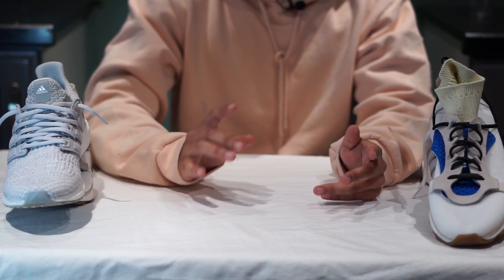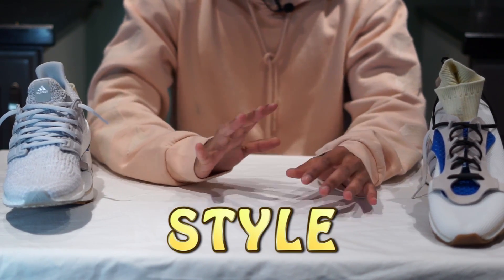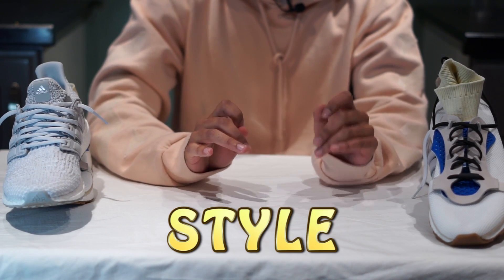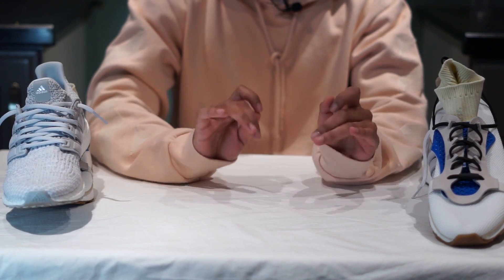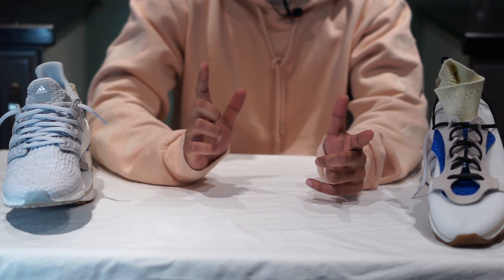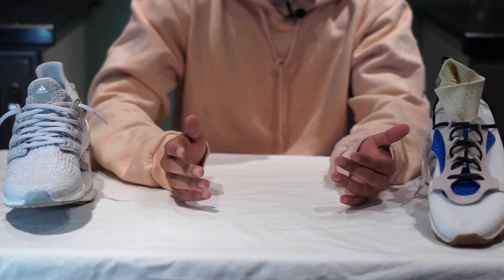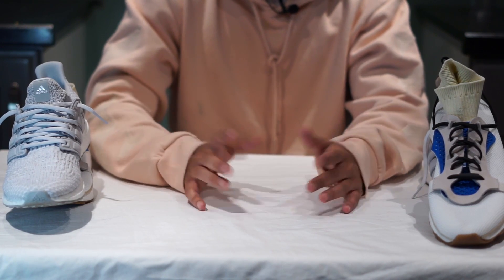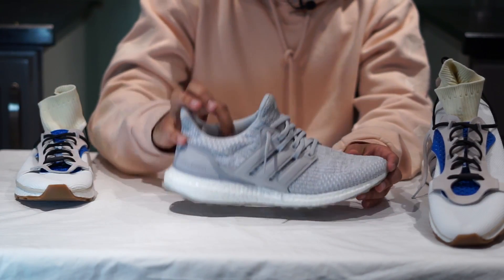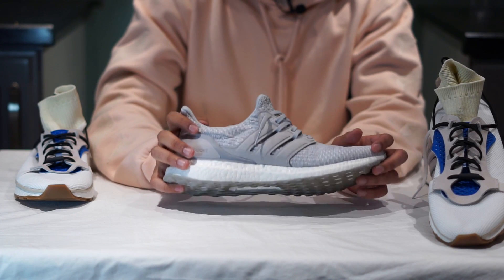Moving on to the final category that's going to determine the winner: the style category. This is the most controversial category that's likely to split people, but I'm going to state my case. Style is subjective, so always think about what you like first. In terms of a larger fan base and proven track record in the market, the Ultra Boost is the clear-cut choice for many people.